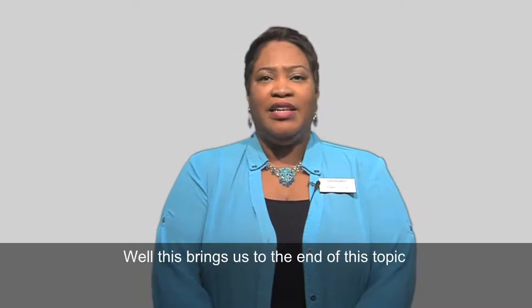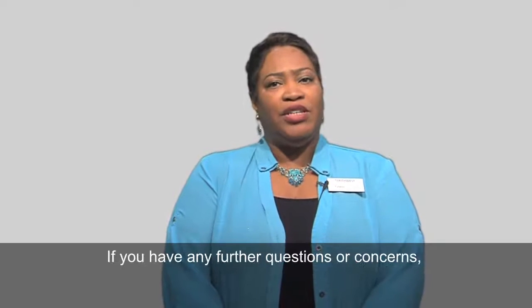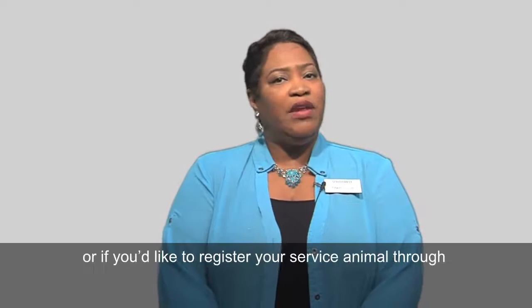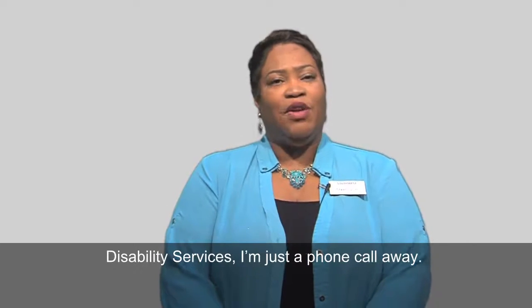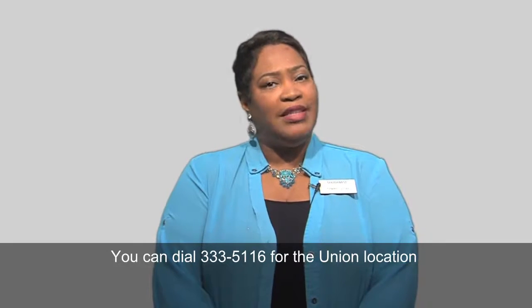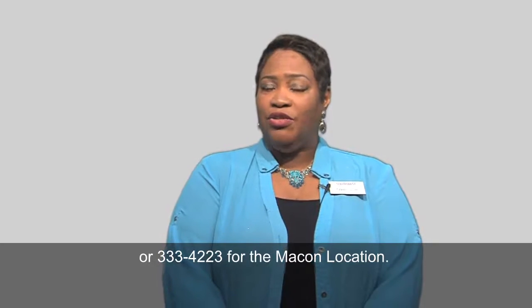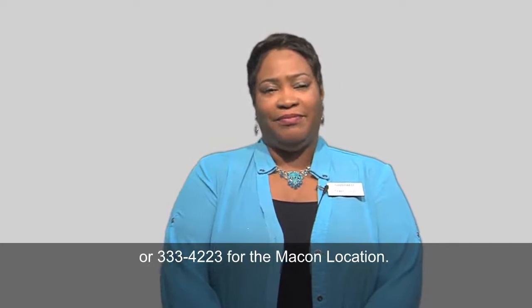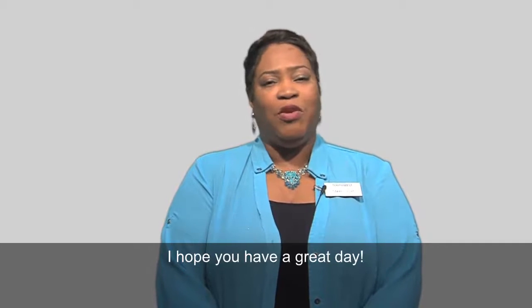This brings us to the end of this topic, and I hope it's been helpful to you. If you have any further questions or concerns, or if you'd like to register your service animal through Disability Services, I'm just a phone call away. You can dial 333-5116 for the Union location or 333-4223 for the Macon location. Thanks for watching Student Disability Services Quick Vids. I hope you have a great day.